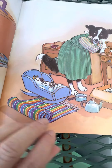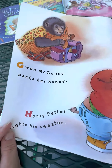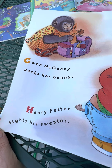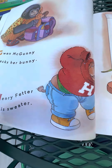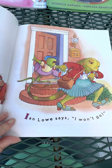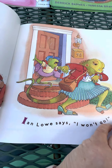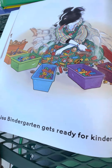She's setting up the house area. Gwen McGunney packs her bunny. Henry Fetter fights his sweater — do you ever get stuck putting a sweater on? They can be tricky. Ian Lowe says, "I won't go." There's always one Ian. Miss Bindergarten gets ready for kindergarten.